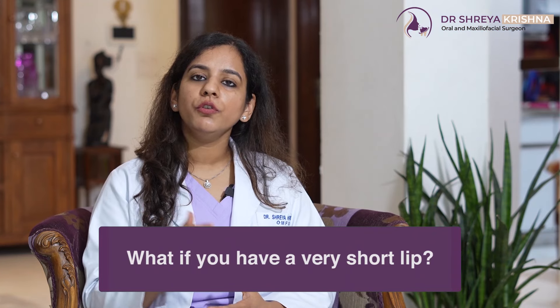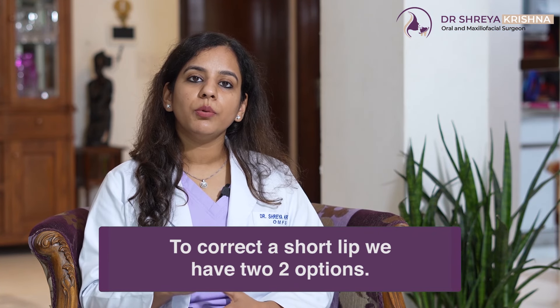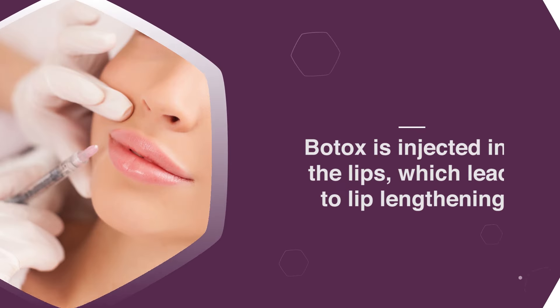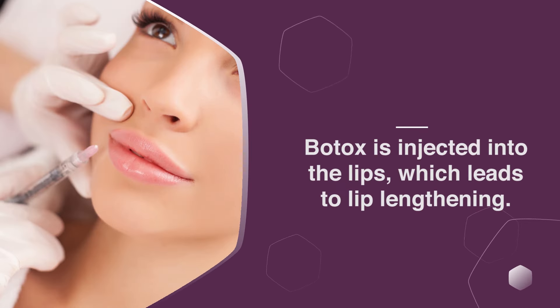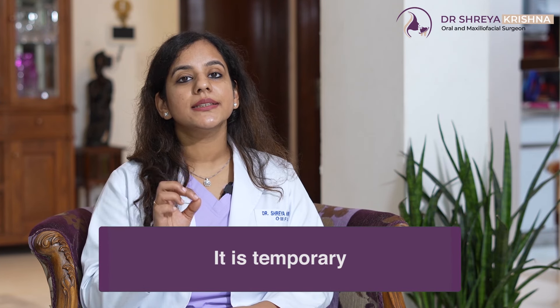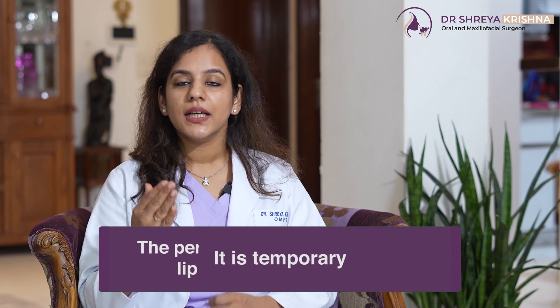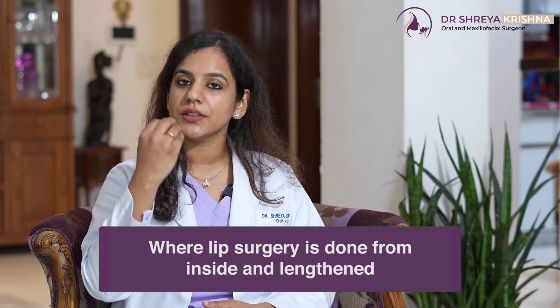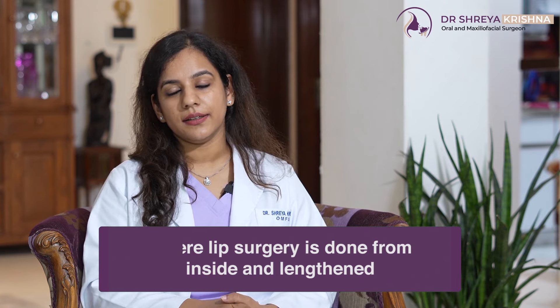Second — what if you have a very short lip? Short lip ko treat karne ke liye, we have two options. The first is non-surgical, jismein hum Botox inject karte hai onto your lips, jisse aapka lip lamba ho jata hai. You must know, even though it's a non-surgical treatment, it is temporary. Hence, short lip ka permanent treatment hota hai surgical correction, jismein hum surgery karte hai from inside the lips and lengthen it.